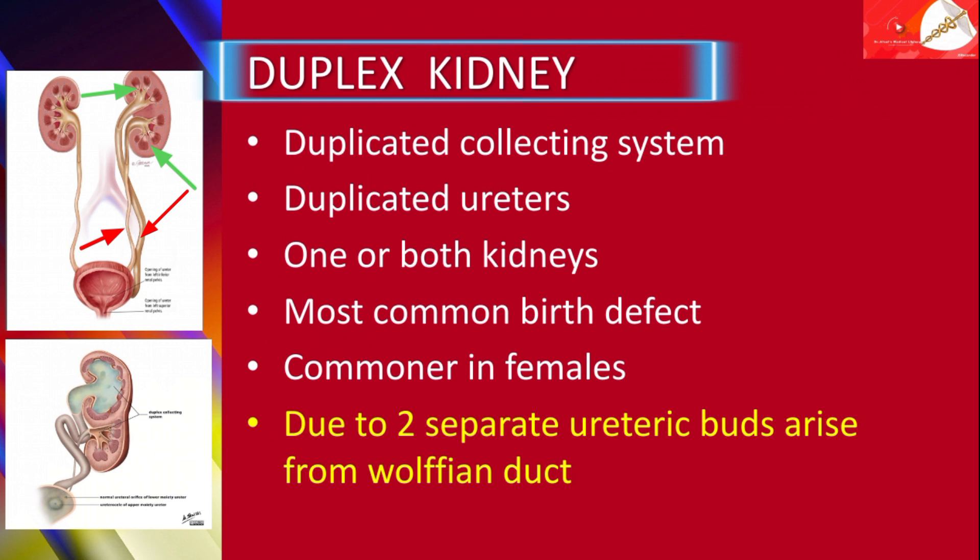Duplex kidneys are the most common birth defects and found most often in females. The reason for the duplicating collecting system is due to two separate ureteric buds arising from the Wolffian duct.